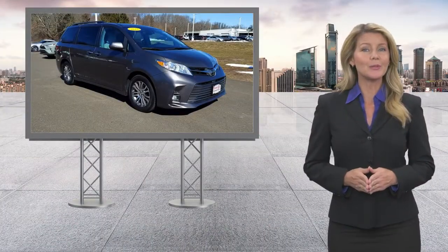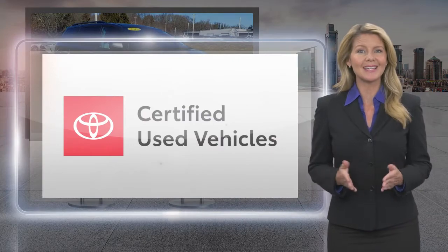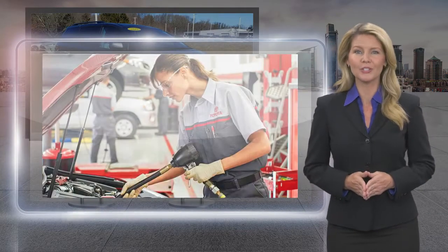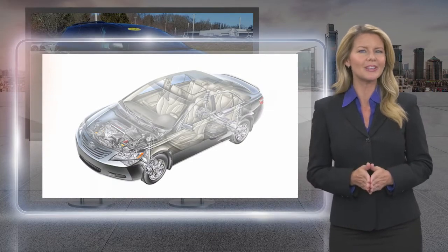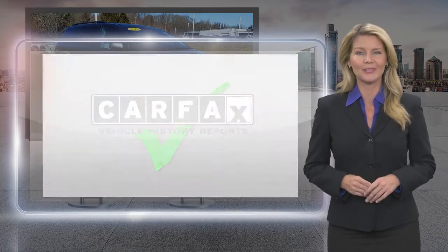Every Toyota certified used vehicle must meet or exceed an intensive multipoint quality assurance inspection. Our goal is to ensure that this vehicle has that new look and feel you would expect in a certified used vehicle.